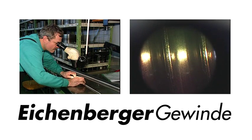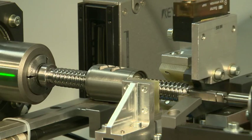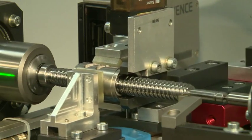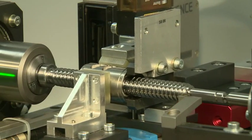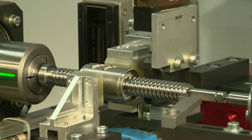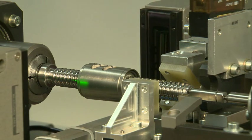Microscopes show even the slightest irregularities. Eichenberger Gewinde prides itself on manually checking each assembly for functionality after mounting. Depending on customer requests, further inspections may include spot checking or full quality control checks from beginning to end.